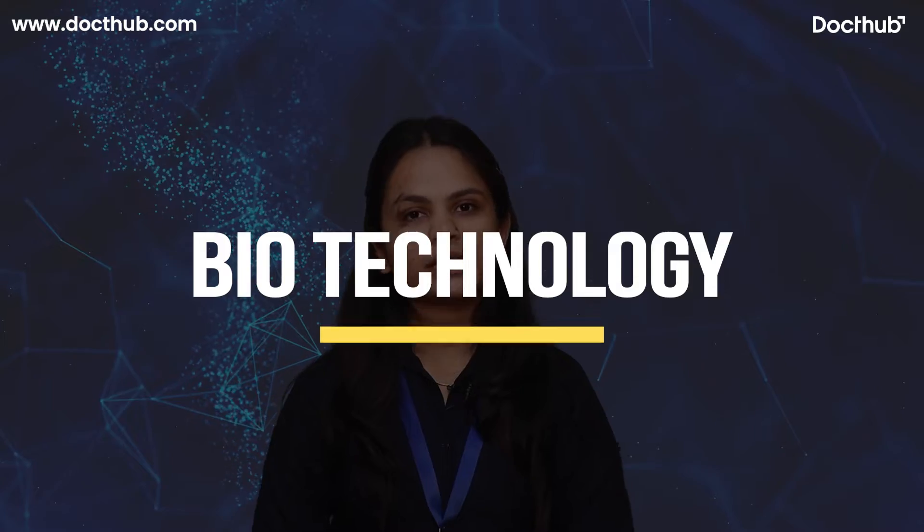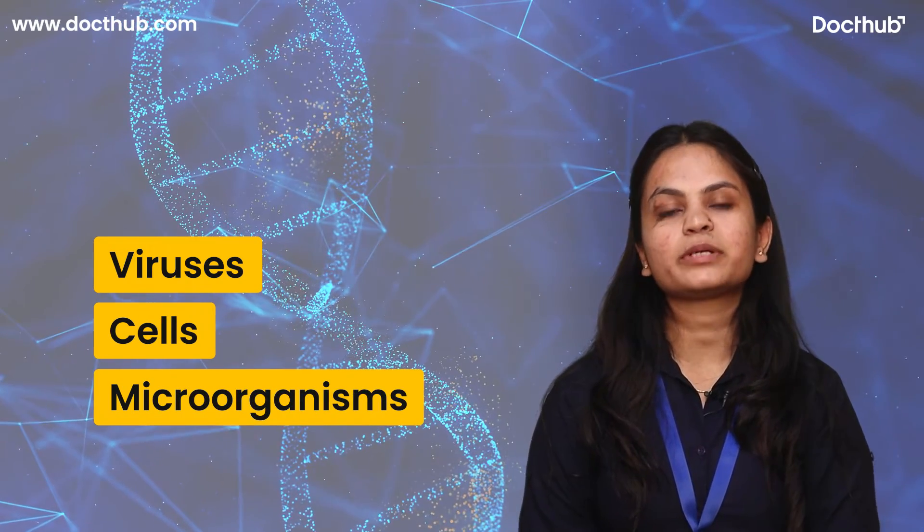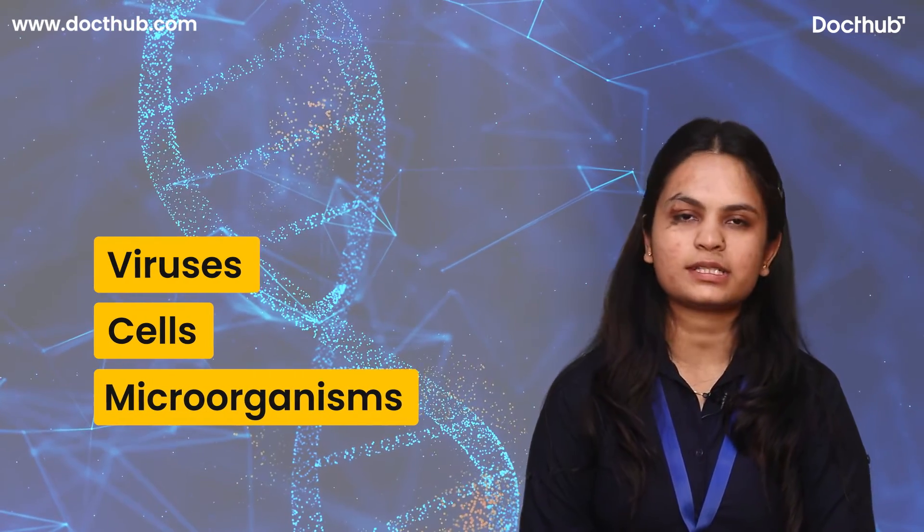Hello everyone, welcome to DoctHub. I am Soumya and today we will discuss about biotechnology. Biotechnology is a technology that uses biological systems — for example viruses, cells, microorganisms — to develop and create new products that will be beneficial for humans as well as animals.